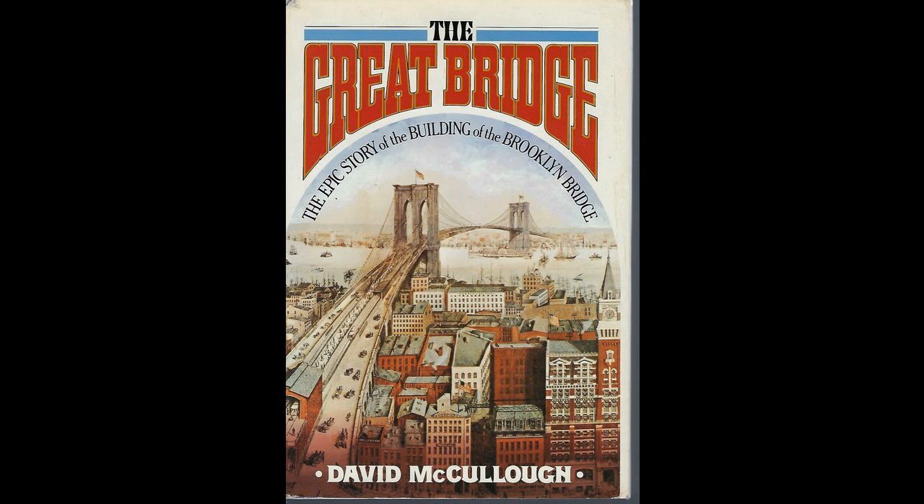Part 2, Chapter 8: All According to Plan. "The foundations for the support of these large masses of masonry must be unyielding." — John A. Roebling.